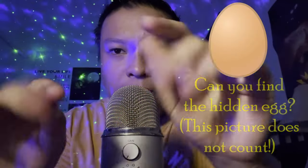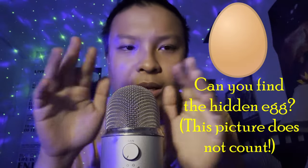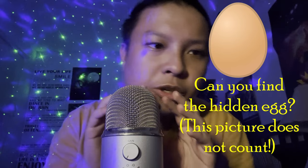Hello, hello, hello everybody. Thank you once again for joining me. It's time for another ASMR experience.